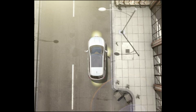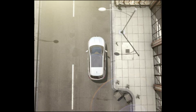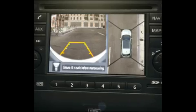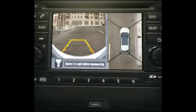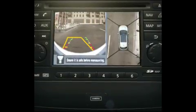The system uses four wide-angle cameras — one on the front, one on each side mirror, and one at the rear — to give you a view on all four sides. The images are shown together on your Nissan Connect touch screen, offering an overhead perspective of the vehicle surroundings, so you can see more of what surrounds you as you're parking.